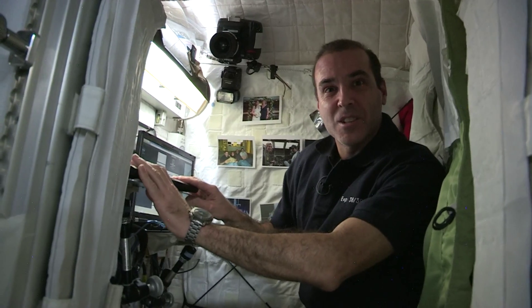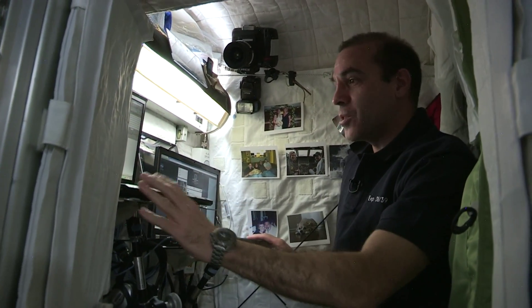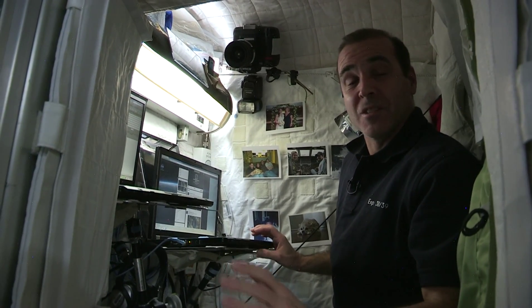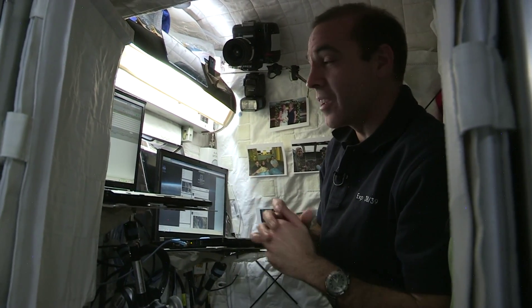The other thing that's very convenient inside our crew quarters is our computers. We have two different laptop computers. It's amazing — there have got to be at least 100 laptop computers on board the International Space Station. We use them for all different things.